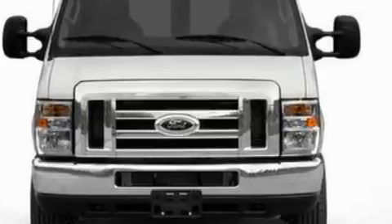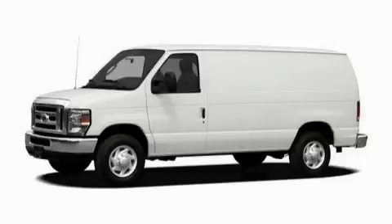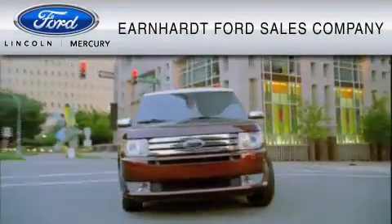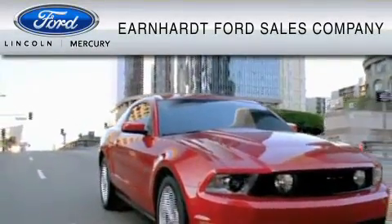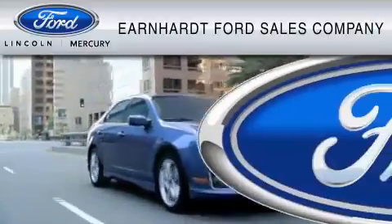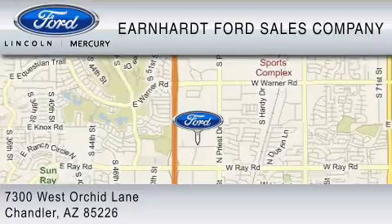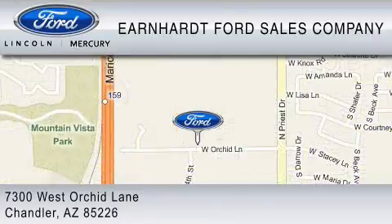Contact us today and schedule your opportunity to see this van in person. Earnhardt Ford Sales Company is dedicated to do everything possible to ensure that the experience you have selecting your vehicle is as pleasant as possible. We are located at 7300 West Orchard Lane in Chandler.